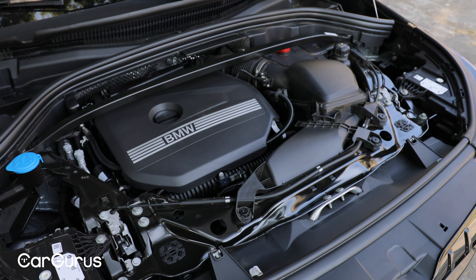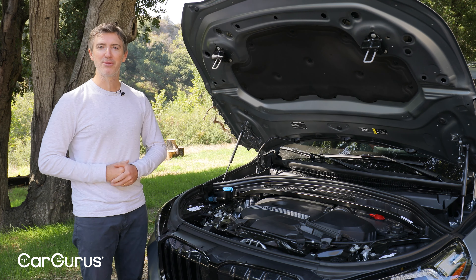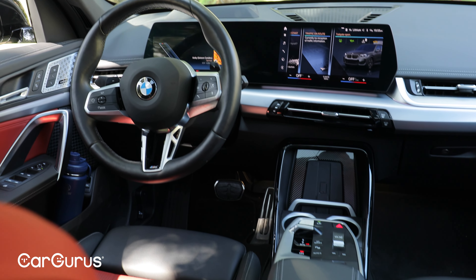X1 buyers looking for more power do have the M35i to choose from. That has a 2-liter 4-cylinder turbocharged engine with 312 horsepower. If you're curious about pricing, that M35i version starts at about $51,000 — the same price as our fully loaded base model we're testing. So which would you choose: the fully loaded base model with less power, or the more aggressive M35i? Let us know in the comments below.